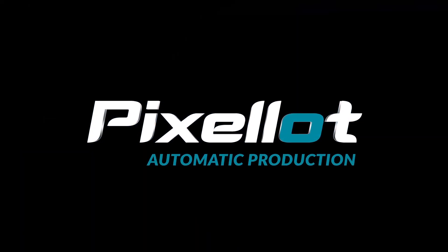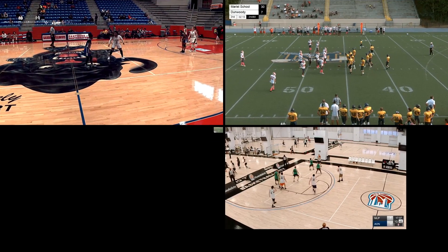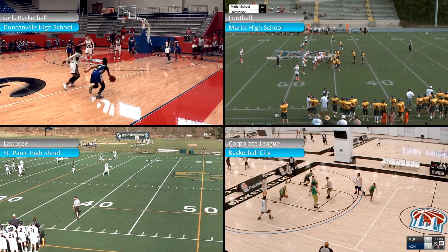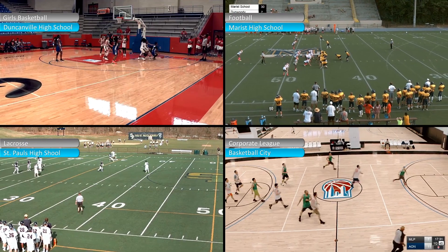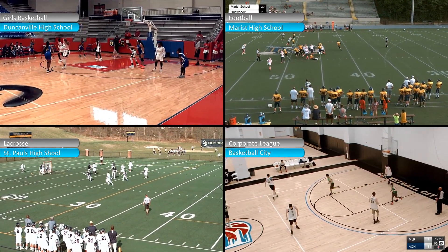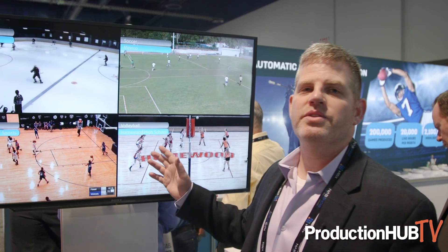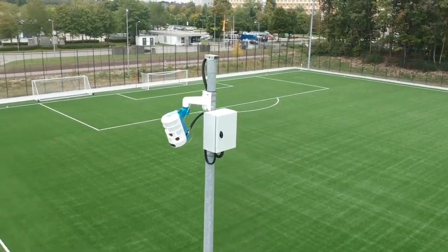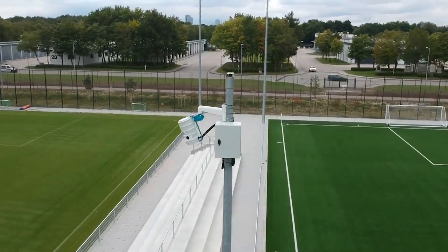Pixalot is really the world leader in automatic production for sports. What that means is that we can produce games in full HD with no camera operator. This allows our customers the opportunity to create more content than they've ever created before, and to do it less expensively than ever before. All of these videos have been produced without the help of a human.